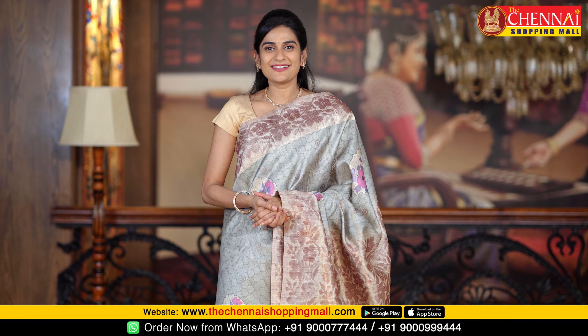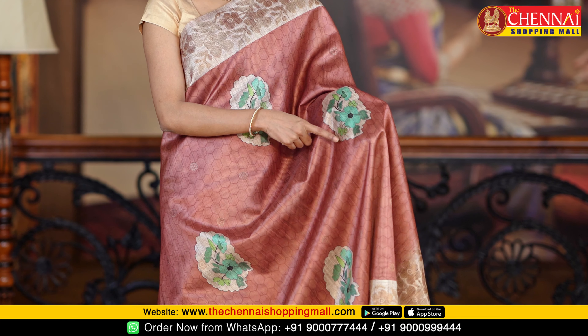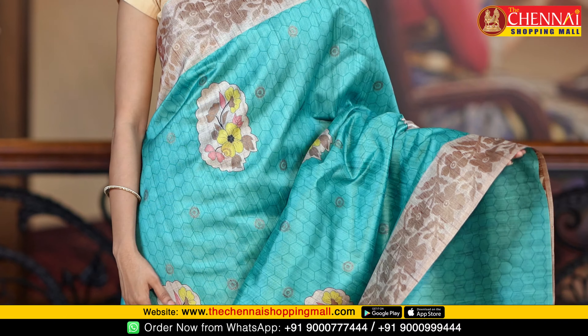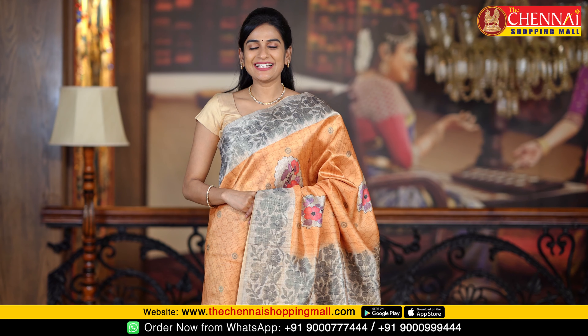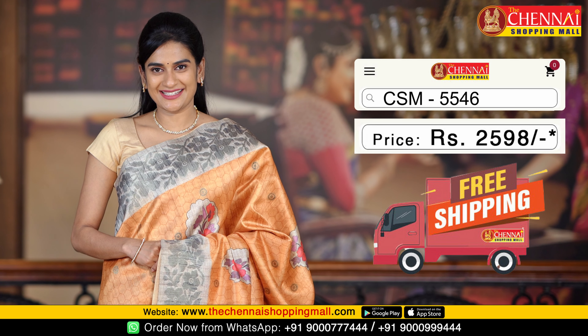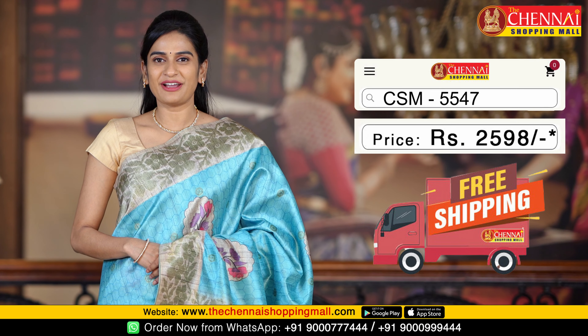There are many color combinations available for this pattern. The next is brown and tan — a very beautiful combination, with clear flower boot design. Saree code CSM5544. Next is sea green with tan. Saree code CSM5545. Next is mustard with tan — a very beautiful combination. Saree code CSM5546. Same pattern in sky blue with tan. Saree code CSM5547.